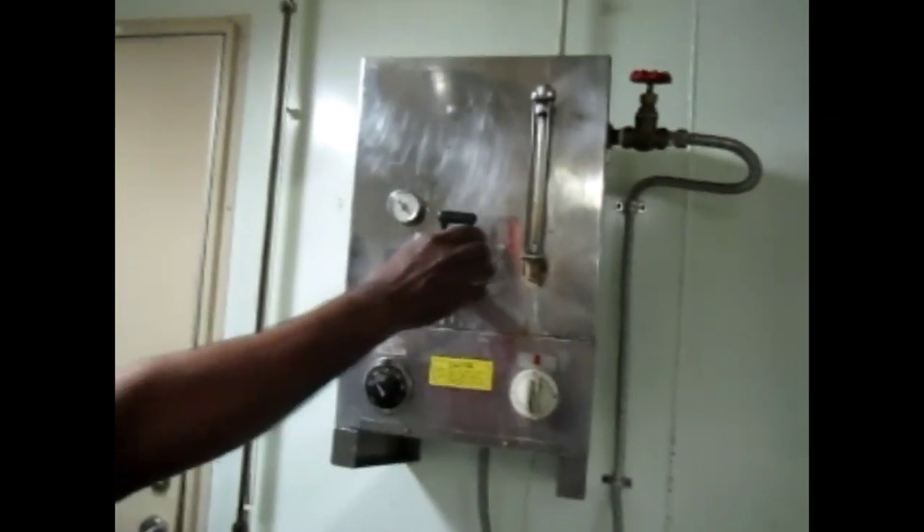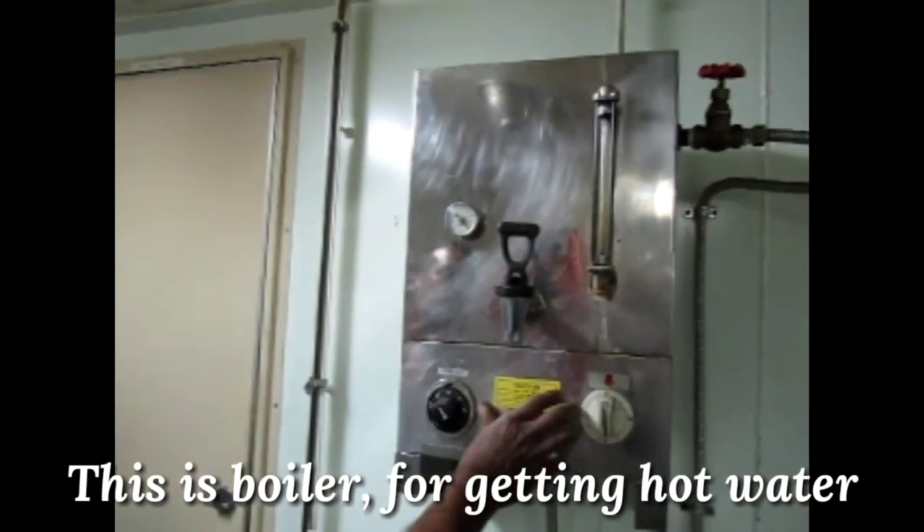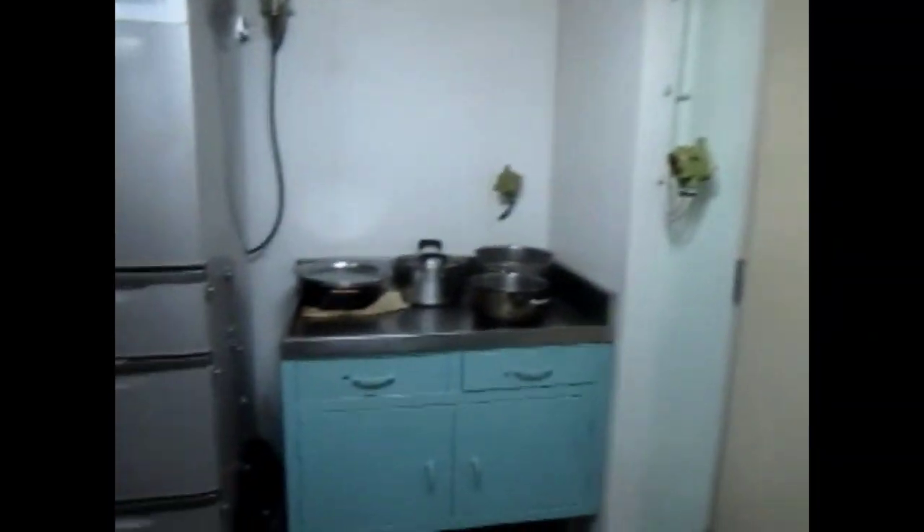This is a boiler. It is used to put in the water.